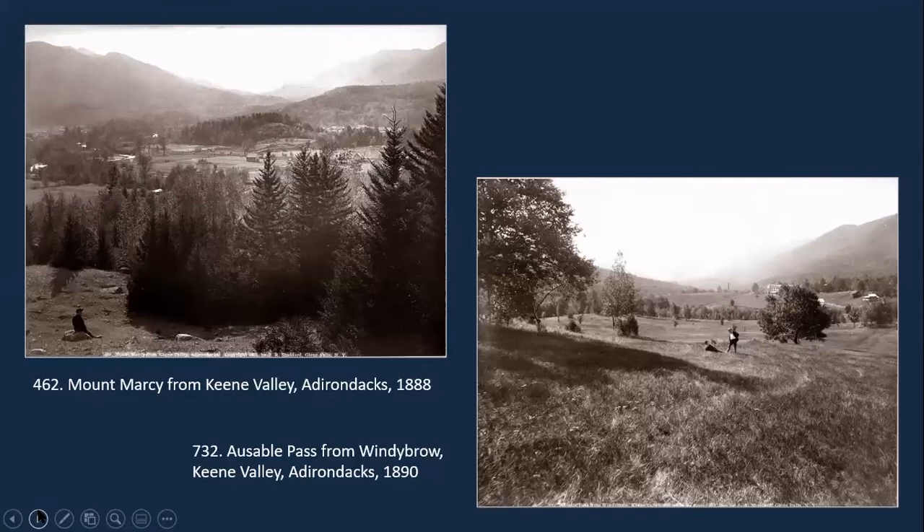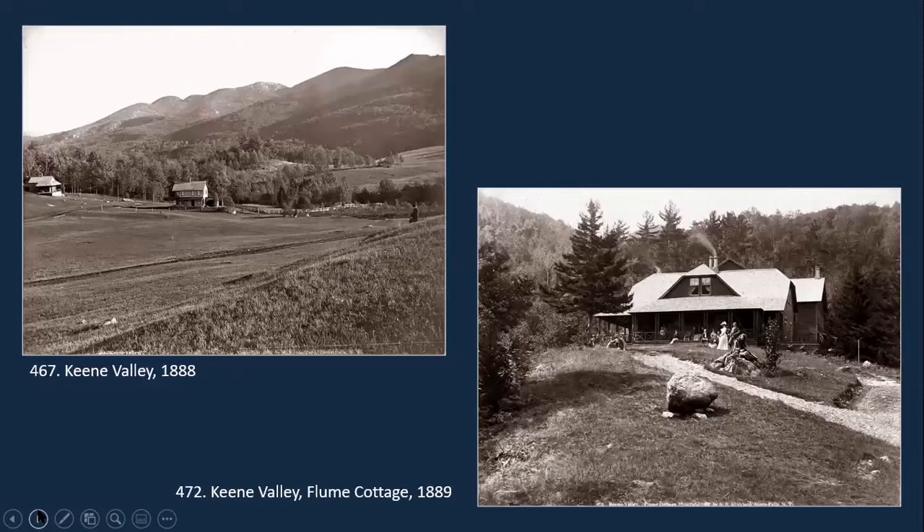Here we've come back to the Keene Valley area, where we see some very different photographs. Rather than focusing on the lakes, these are looking more at the mountains. One thing I couldn't find is anything about Windy Brow other than where it was — didn't know whether it was a specific place where people could stay or just a locally known location. He took quite a few photographs in the Keene Valley, in particular in what became the Ausable Lakes area, or what we know as St. Hubert's — it's now part of the reserve.